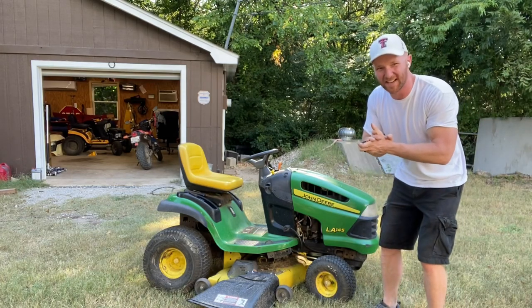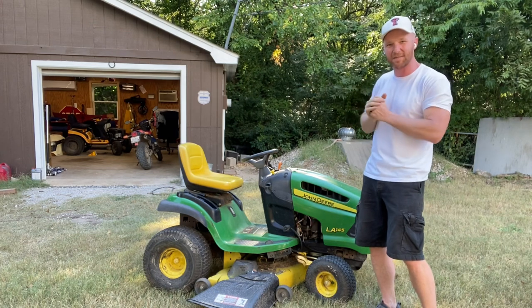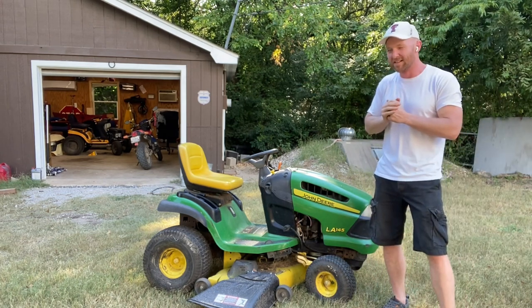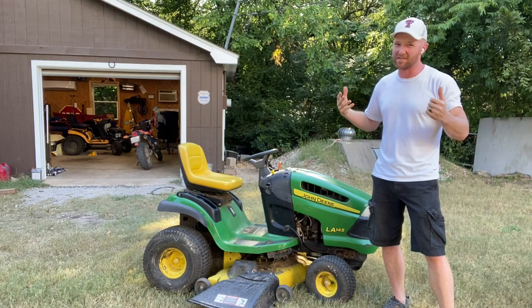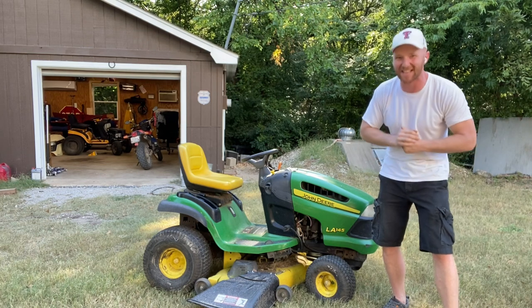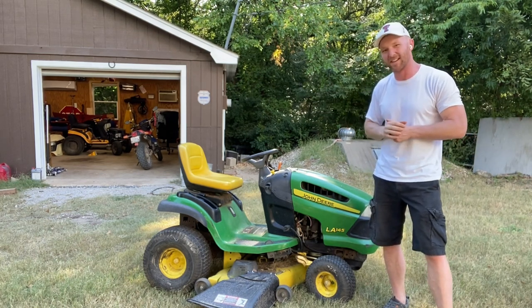Hey, welcome to Mower Mike's Garage. Today I've got a special video for you. We're actually out in front of Mower Mike's Garage and I'm going to talk about how to sell a lawnmower. I've bought and sold a lot of lawnmowers over the years and there's a few tricks of the trade I want to pass on down to the next generation. So I'm just going through some basic steps and what to look for and what to do.